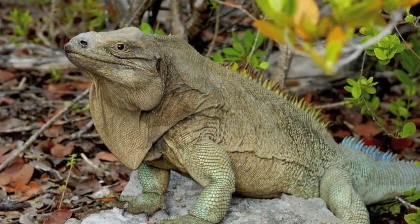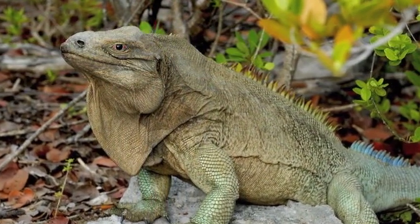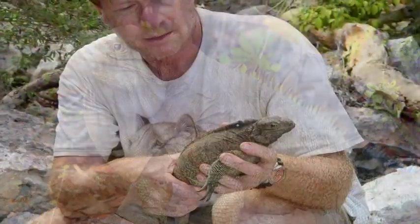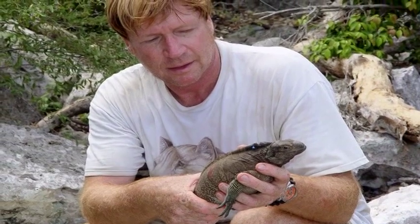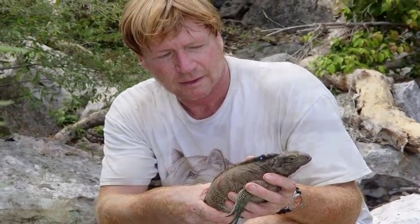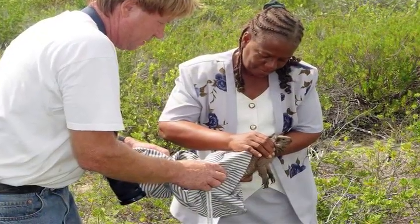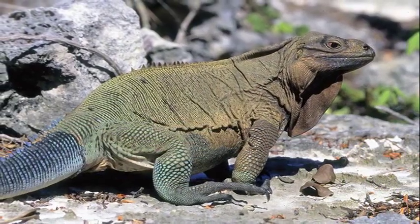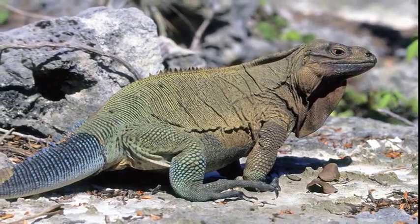Due to heavy predation of hatchlings by feral cats, the Anegada iguana population was reduced to fewer than 300 animals in the 1990s. In response, a head-starting and release program was initiated in 1997. The International Iguana Foundation has supported these efforts, and to date over 120 head-started iguanas have been returned to the wild, significantly augmenting the breeding population of this critically endangered and genetically unique rock iguana species.